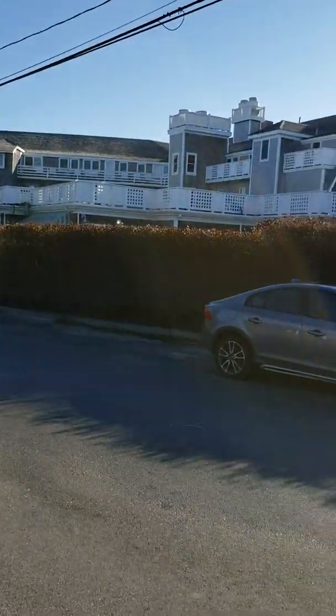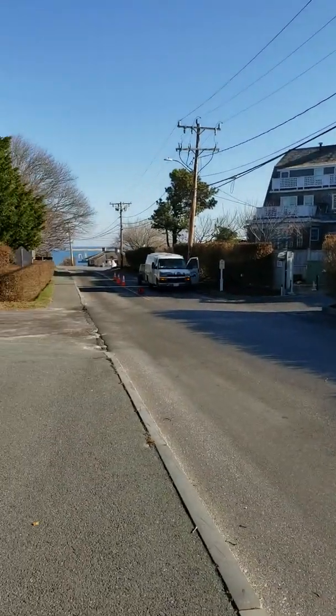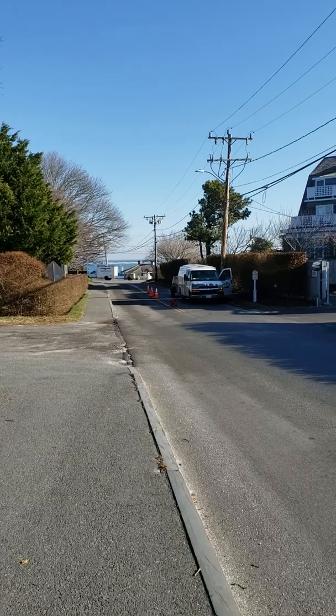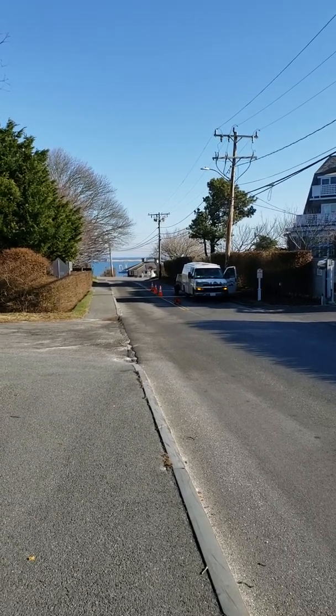It doesn't look so grand from behind, but there you can see out there in the water. There's the bars that they talk about — those sandbars that are out there with little lighthouses scattered on them as well.